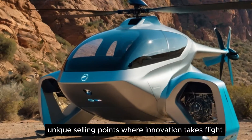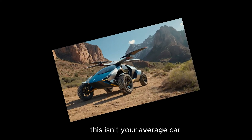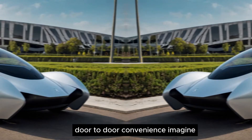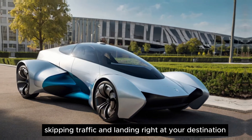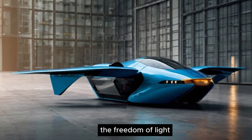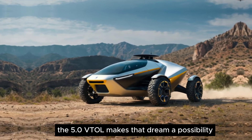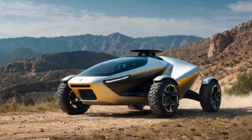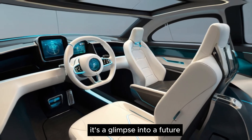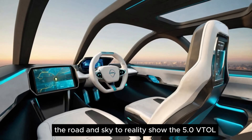Unique selling points: where innovation takes flight. Here's what truly sets the Aeromobile 5.0 VTOL apart. Door-to-door convenience — imagine skipping traffic and landing right at your destination. The VTOL capability offers an unparalleled level of convenience. The freedom of flight: ever dreamed of soaring through the skies? The 5.0 VTOL makes that dream a possibility, opening up entirely new ways to travel. A glimpse into the future — this car represents a significant leap forward in personal transportation, where flying cars are no longer science fiction.